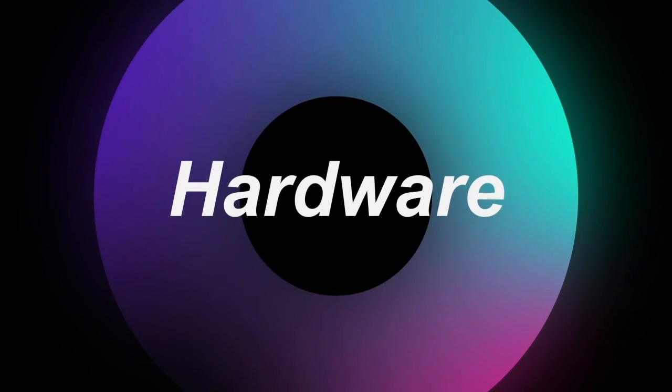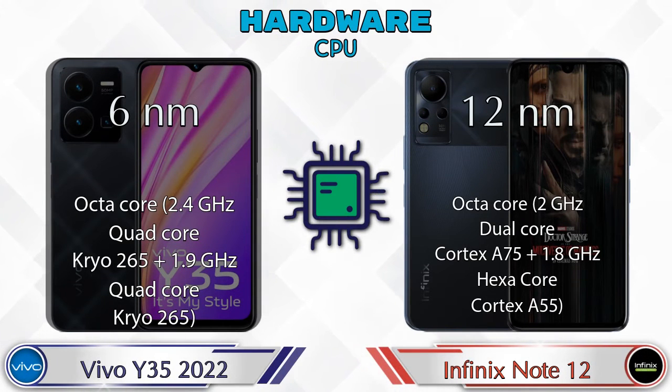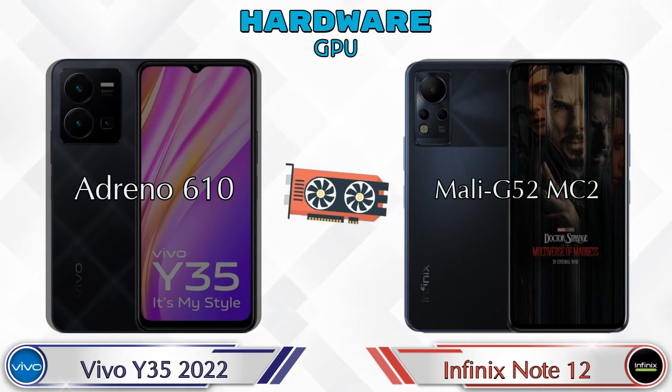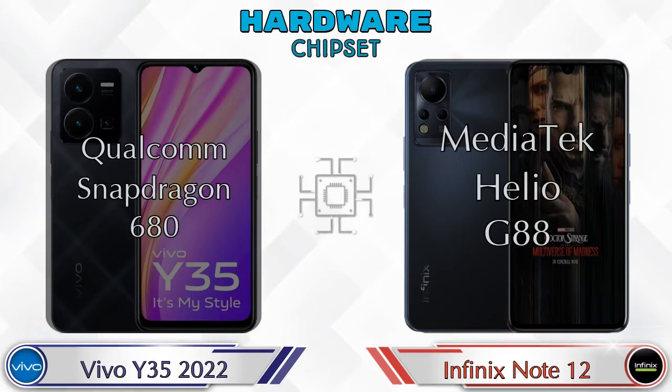First we talk about the most important part of the phone — hardware. First, the CPU details. For GPU, the Y35 2022 has Adreno 610 and the Note 12 has Mali-G52 MC2. For chipset, the Qualcomm Snapdragon 680 is available in Y35 2022 and MediaTek Helio G88 is available in Note 12.